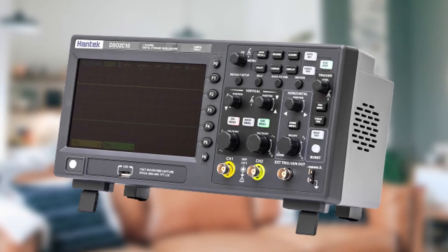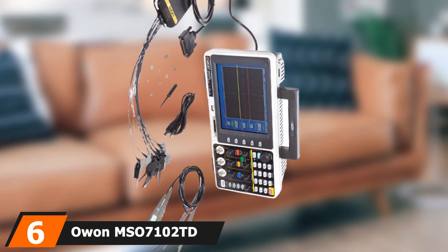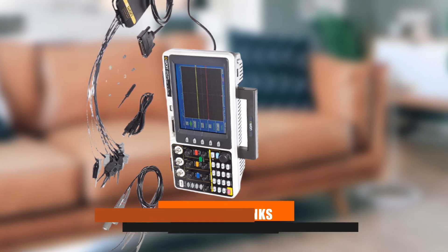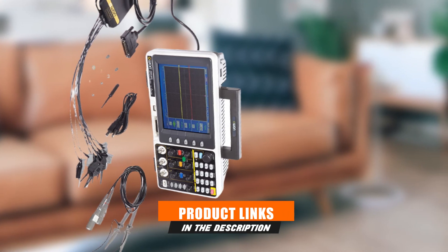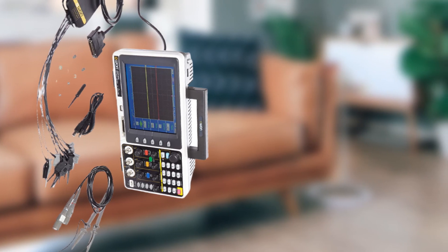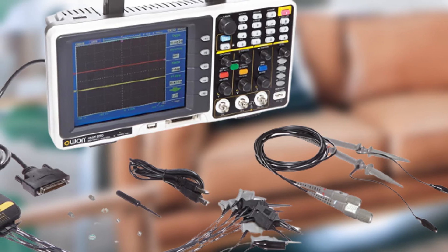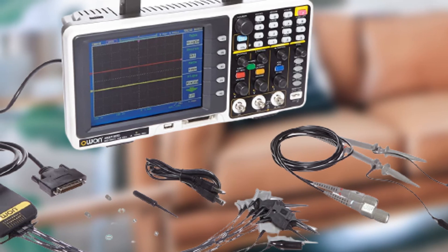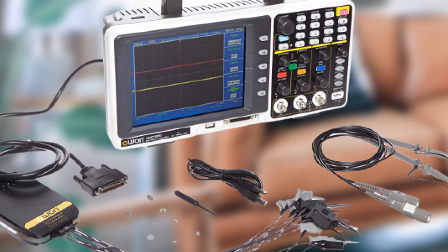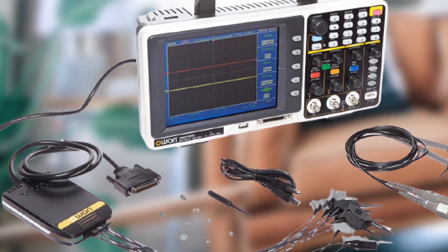The number six position is dominated by the Owon MSO7102TD digital mixed oscilloscope, 100 megahertz. This is the most premium offering from Owon and is definitely worth looking into. It is the most versatile, heavy-duty, and premium pick on our list of the best oscilloscopes — the MSO7102TD mixed signal oscilloscope from Owon.